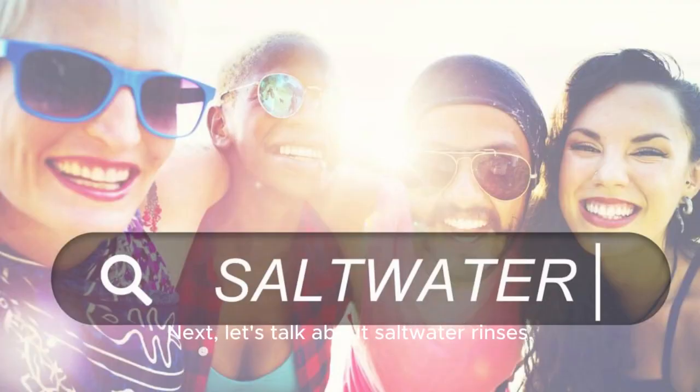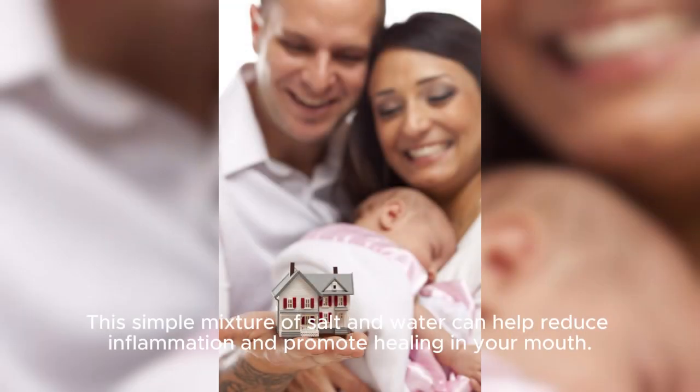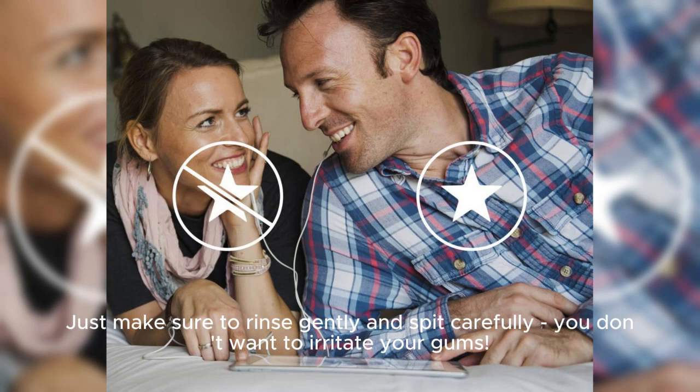Next, let's talk about saltwater rinses. This simple mixture of salt and water can help reduce inflammation and promote healing in your mouth. Just make sure to rinse gently and spit carefully — you don't want to irritate your gums.